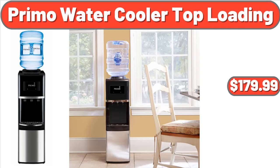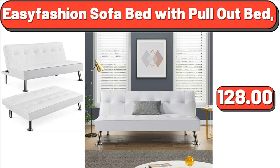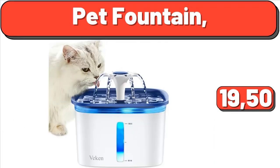Primo Water Cooler Top Loading, $179.99. Easy Fashion Sofa Bed with Pullout Bed, $128. Pet Fountain, $19.50. Yes, we have come to the end of another video, thank you so much for watching until the end, and take care of yourself, goodbye.